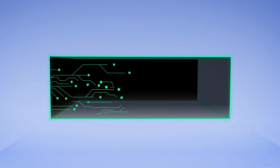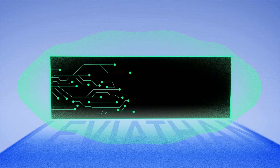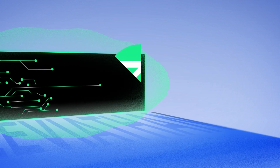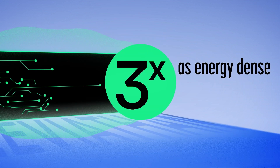If we want to solve the climate problem and we don't want to destroy the economy while we're doing it, you've got to focus on getting the economics to check out. Fleet Zero has developed a battery system, the Leviathan battery pack, which is a two-megawatt-hour battery system — three times as energy-dense as the next marine battery pack.